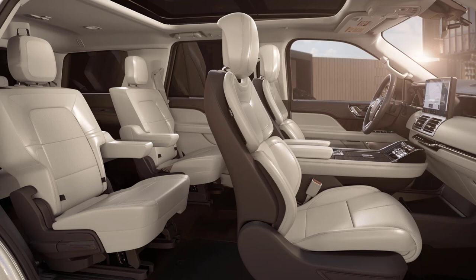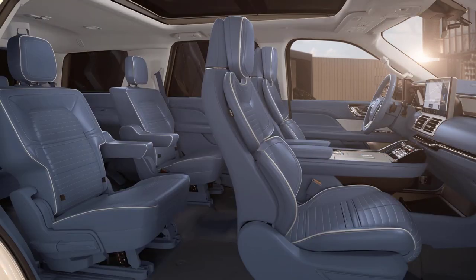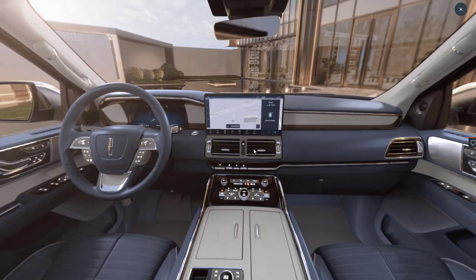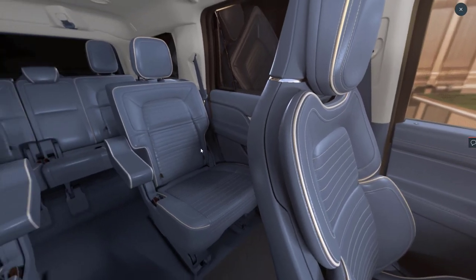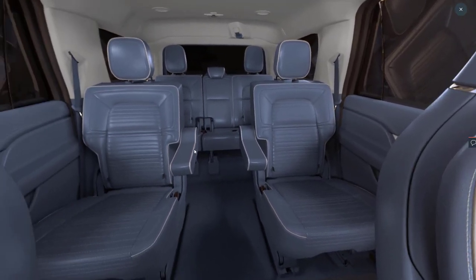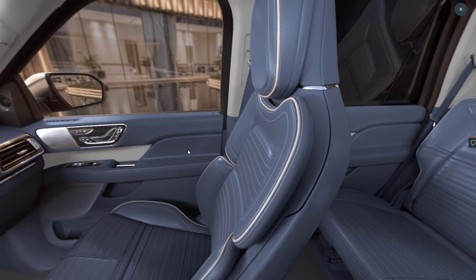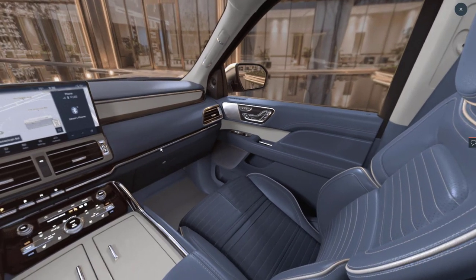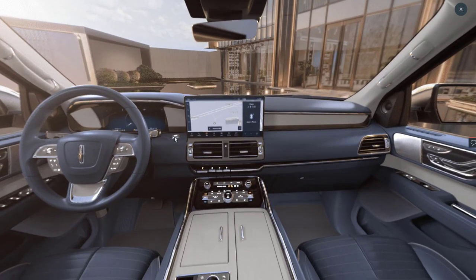Lastly, let's go over the interior colors. Like the paint colors, not every color is available on every trim level. There are seven options: Sandstone, Black Onyx, Black Onyx and Roast, Invitation, Chalet, Yacht Club, and Central Park. Like the exterior, we can do a 360 interior walk-around of the Lincoln Navigator. This interior color here is the Yacht Club. We can get a nice shot of the interior and get a good close-up look of the seats and everything.